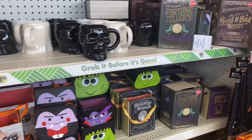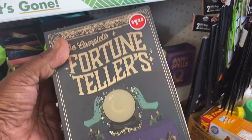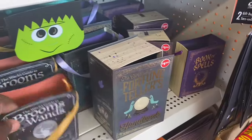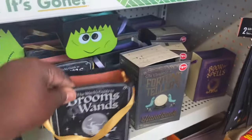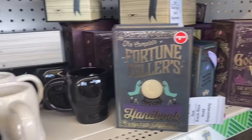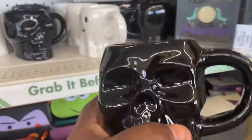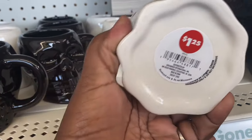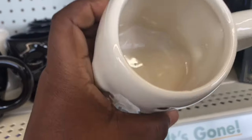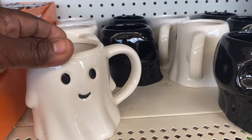I just saw somebody hauling these little faux books. This one says 'Fortune Tellers' — it's like a little basket or whatever, you could put stuff in. Brooms and wands too. They have skull mugs — I never thought about getting one for Halloween. I do like the ghost mug though. For $1.25, the ghost mug is cute. I might get the ghost mug just for the season.